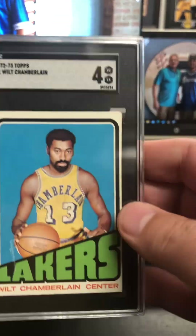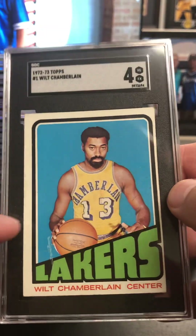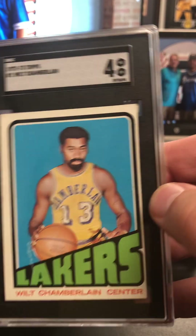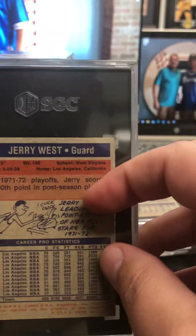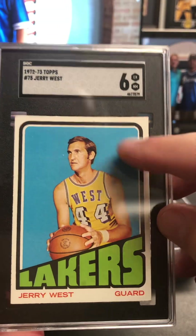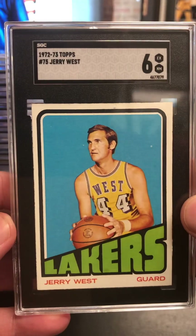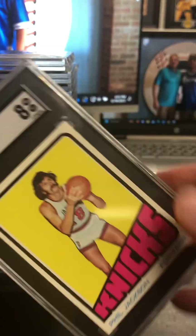On the 72-73 Wilt Chamberlain at four — I think that's better than I thought it'd be. There was some surface stuff going on there, and of course the centering. Very pleased with that. Good looking submission so far, folks. Next up, we got the Jerry West in that 72-73 — that is six. Very nice. I thought we got some print dots here and a little bit of fade to the color, but that's a good looking card. Jerry West at six.